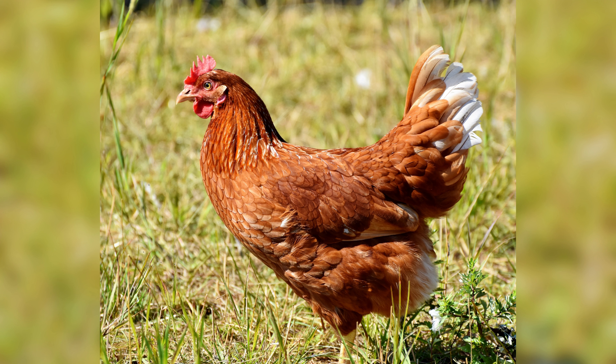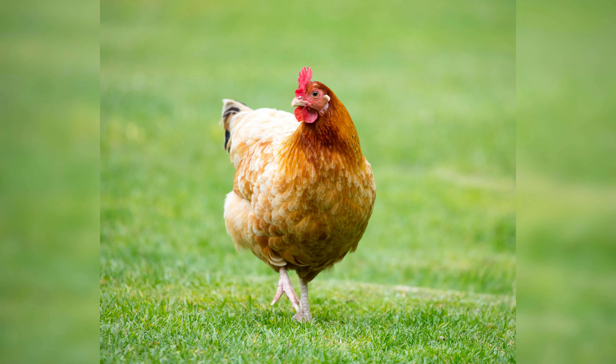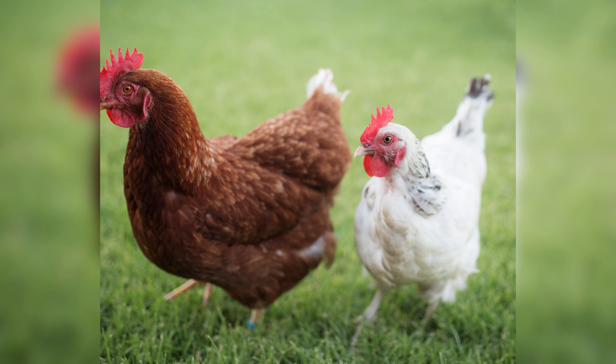Hi folks, happy to have you on this journey and welcome to our channel where we discuss everything related to poultry farming. Today's topic is chicken aesthetics and how to improve the appearance of your birds.